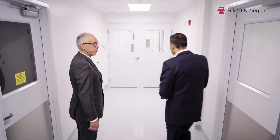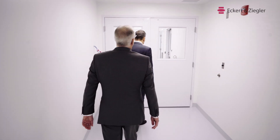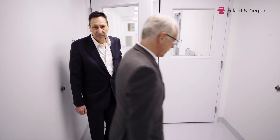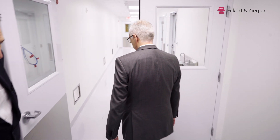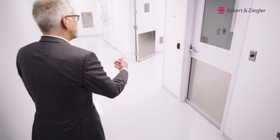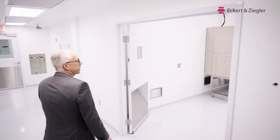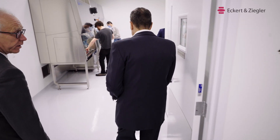Now we are entering the GMP suites. We have two rooms prepared for GMP manufacturing purposes. The first one we are entering now. You can see that people are still working on the hot cells.